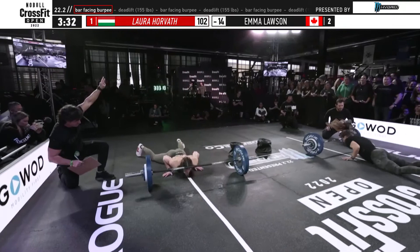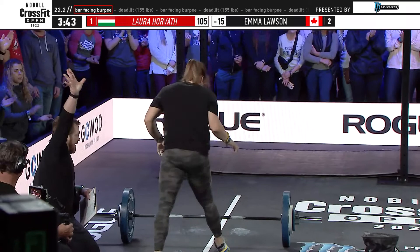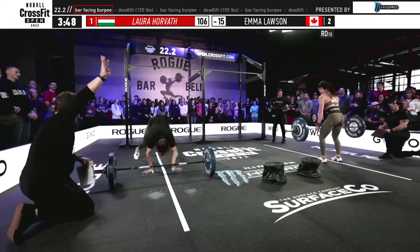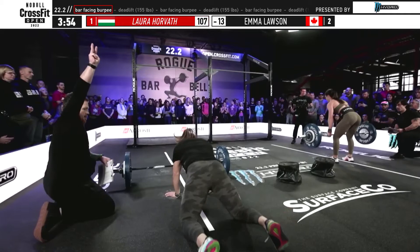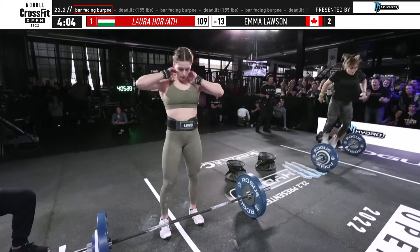Three and a half minutes have gone by and Laura Horvath is in her round of ten bar-facing burpees — Emma Lawson is 14 reps back. If I was going to give anyone a moment to ease off the gas, it would be these ten burpees. To be successful you're going to have to be unbroken on the deadlifts, so the ten burpees — cresting that hill — is the one moment where you can take a little intensity off before getting down into the round of nine. Not slow, just a little less intensity.